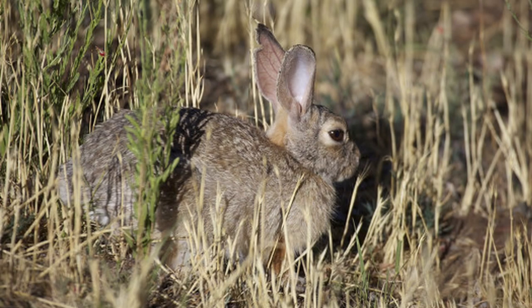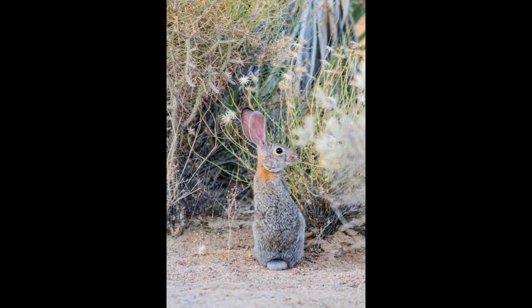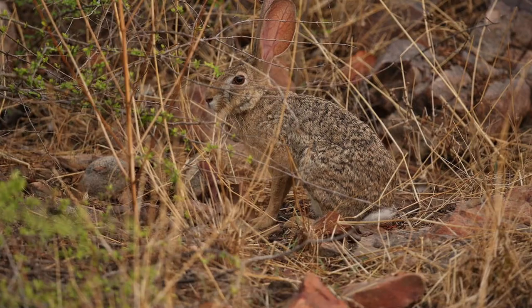Fact 3: Mountain cottontails are expert diggers, and they create elaborate burrows to provide shelter from predators and harsh weather. Fact 4: Their fur changes color with the seasons, helping them blend into their surroundings to avoid becoming a tasty snack for predators.